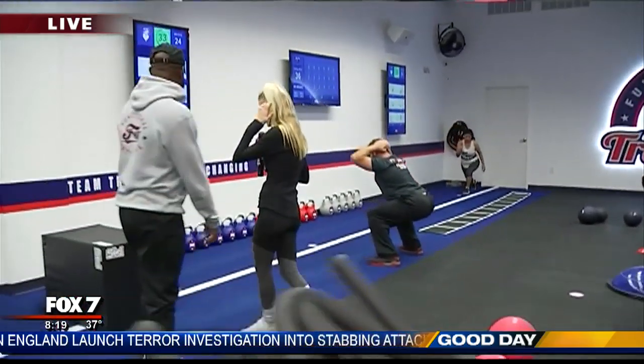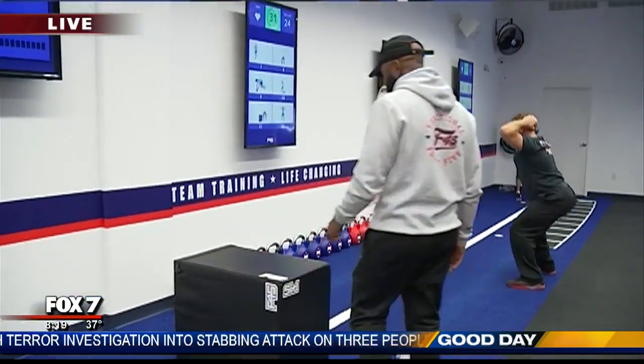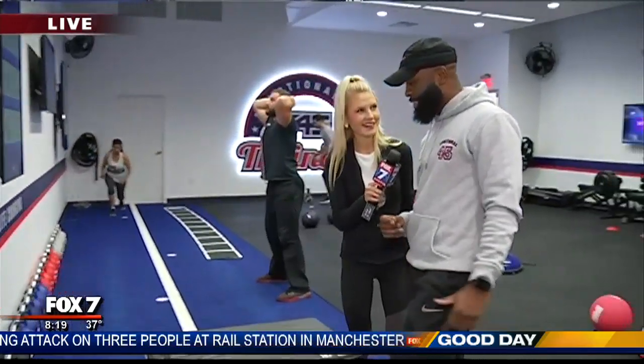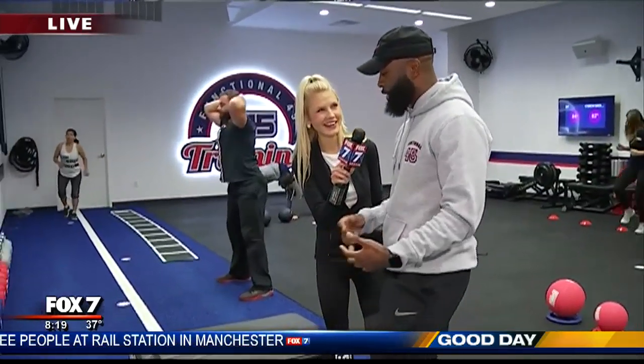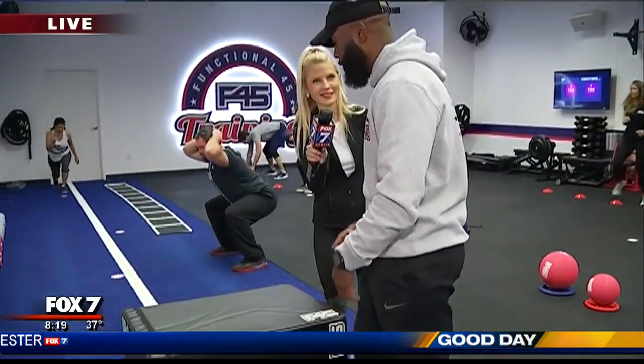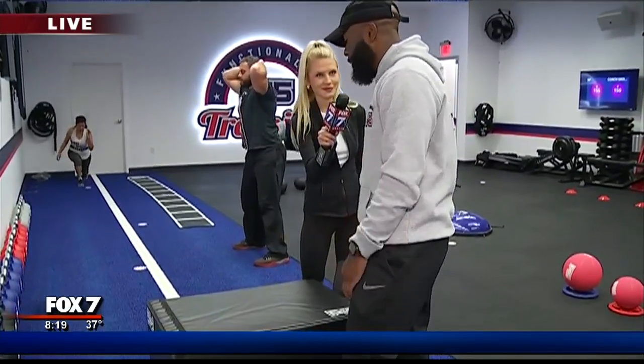Let's try out some of these workouts here this morning. What is this, and what am I going to do here? So this is actually one of my least favorite workouts — the burpee. Here we'll go box jump over and then to a burpee, and then we'll come right back with it. What I want you to do is push your hands through the box and jump off the balls of your feet.